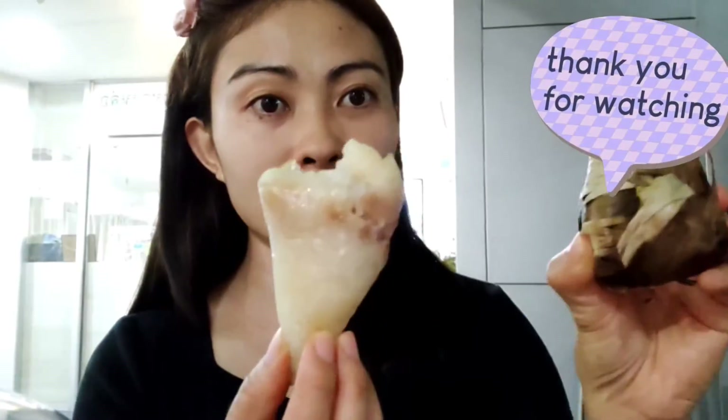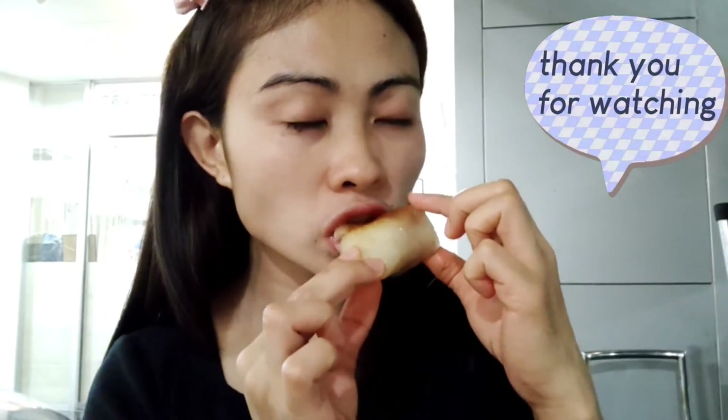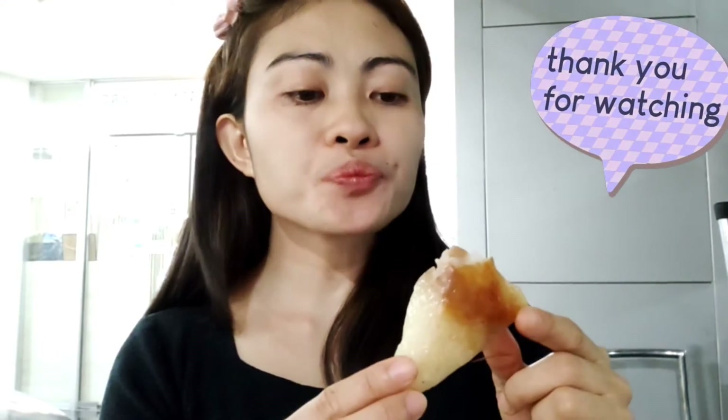This is only 10 baht — I bought 10 baht for one of these, so I bought two, making it 20 baht. I'll try to eat it now. The taste is a little sweet — I think they put a little sugar. I like it, and this one has taro inside. I like it!